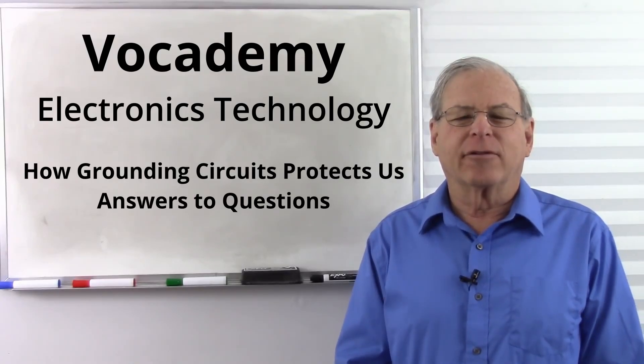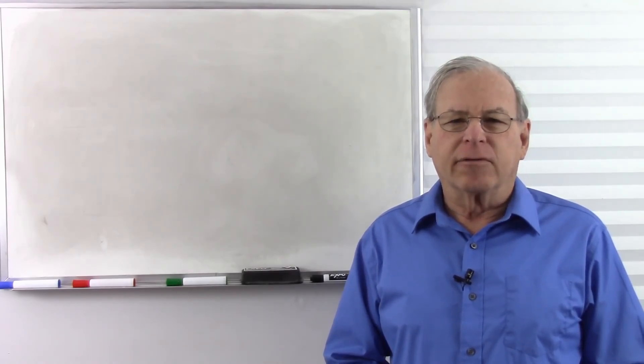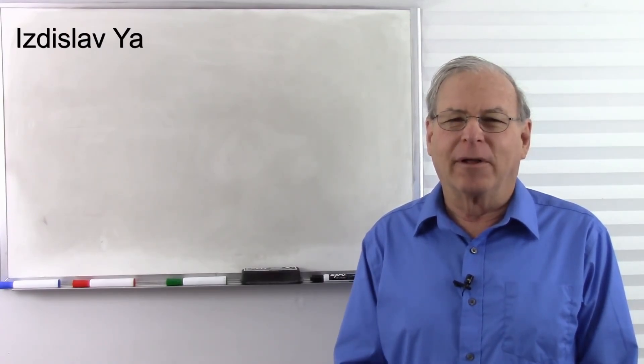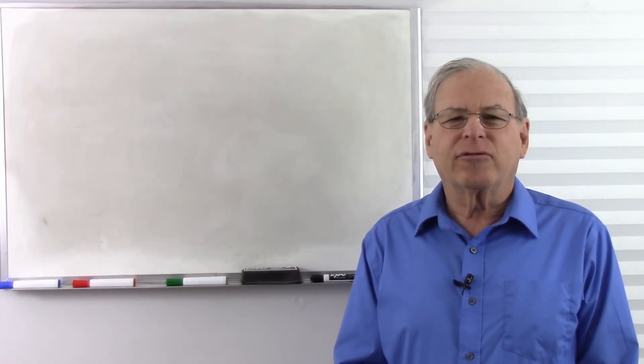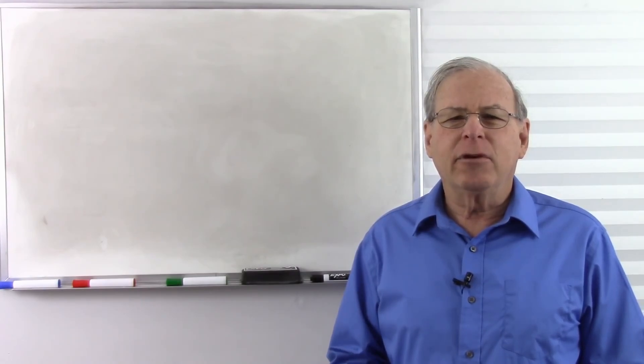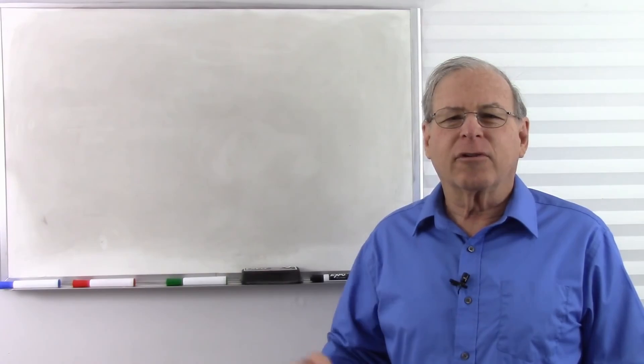I'm Bob Duhamel, and today I'm going to answer a question about one of my videos on the nature of ground. This question comes from a viewer whose name I can't pronounce — I apologize. But the gist of the question is: when you're using ground as a matter of safety, how does the current know to go through ground instead of through you? Does it act like some sort of a switch? Let's take a look at the circuit in question.